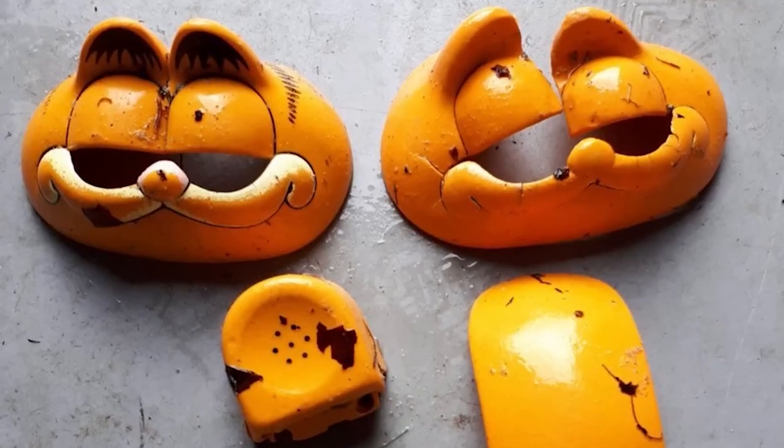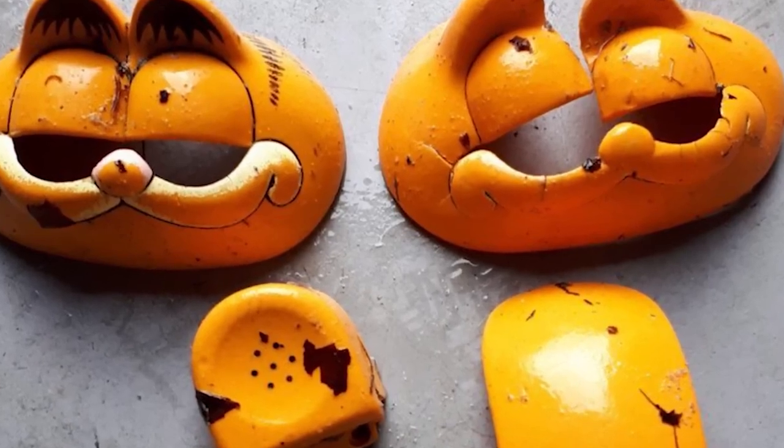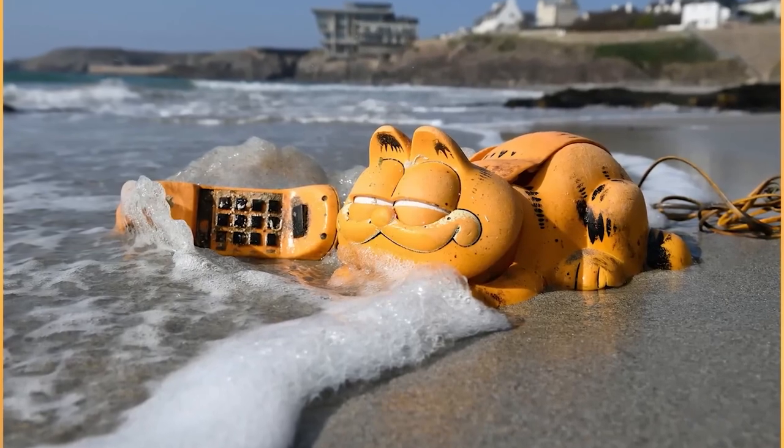Imagine standing there, looking at the ocean, thinking about your ex, pondering life, and then a Garfield phone washes up. This began in the 80s, but until recently we didn't know where they were coming from, which is pretty jarring. A farmer read about these phones in an article about how they could be hurting the environment, and he came forward and admitted he knew about the shipping container full of Garfield phones.